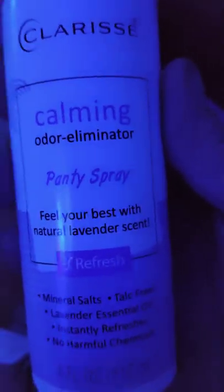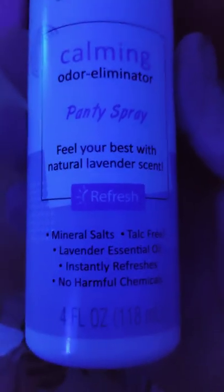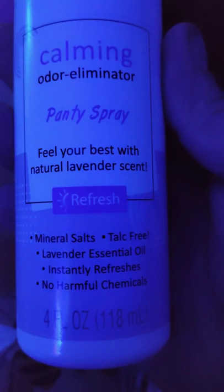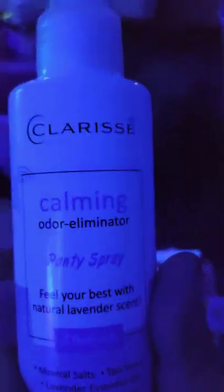Odermilic Calming Panty Spray — I won't get into that, but I read it. It says you can put it anywhere on your body: mineral salts, talc free, instantly, no harmful chemicals. And then I read the back and it says do not spray directly on your genitalia area. You can use it as a foot spray, it says.